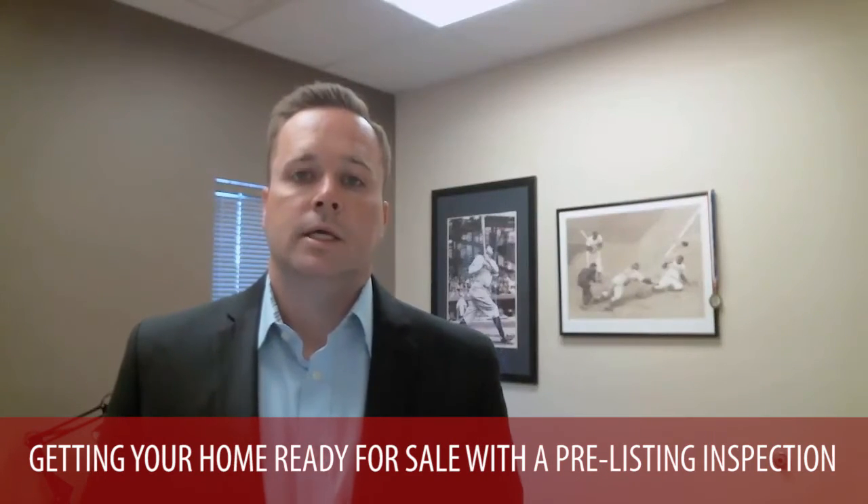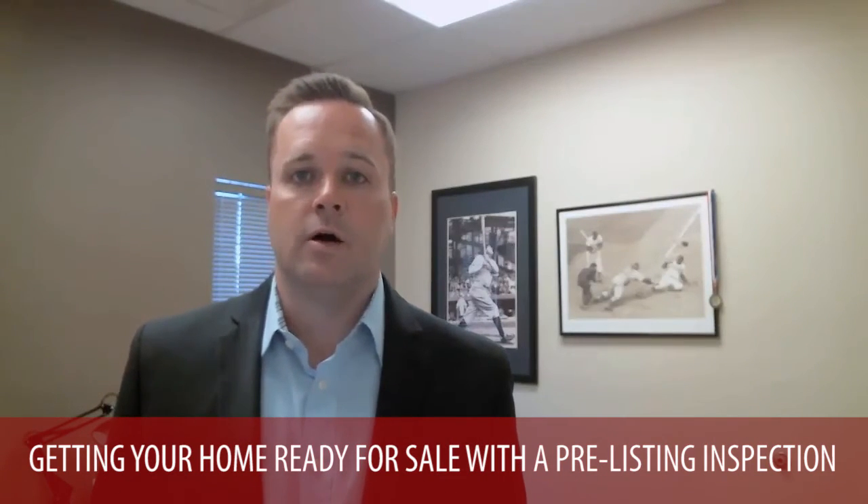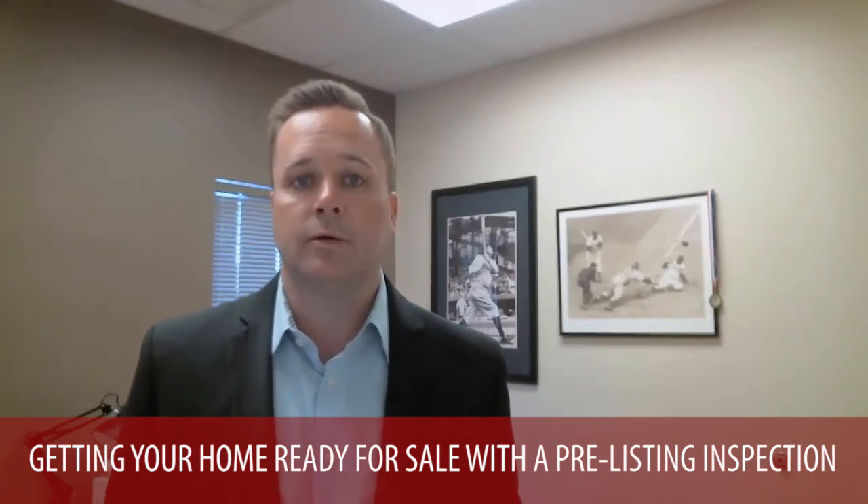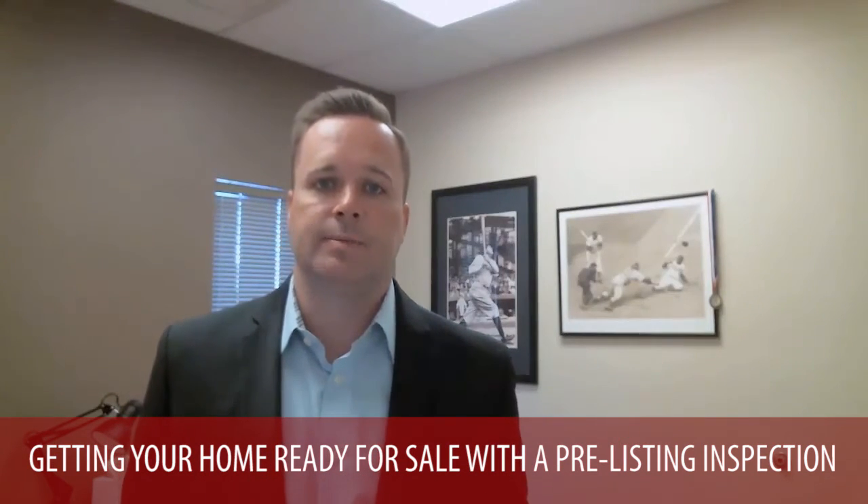The next thing is getting your home ready for sale, and that's really about what type of repairs may be associated with that. One thing we highly recommend is pre-listing inspections — this will have your home fully inspected so you get an idea of what type of repairs you may incur, but also you can get estimates on upgrades you may need to do. You may be repainting or doing some upgrades to the flooring to get it ready for prospective buyers.